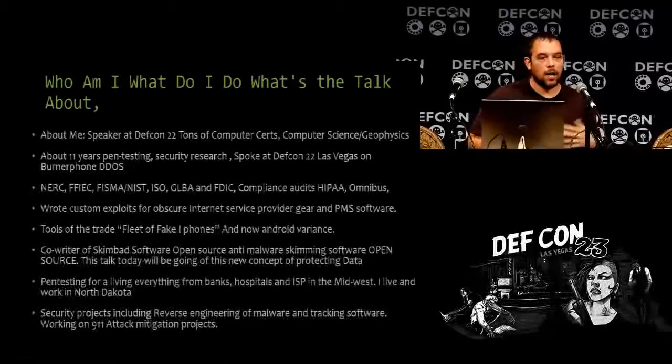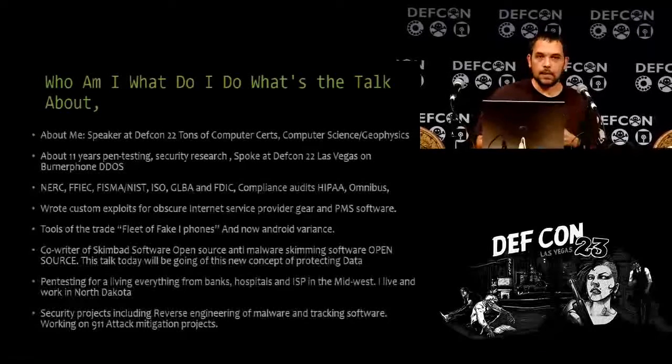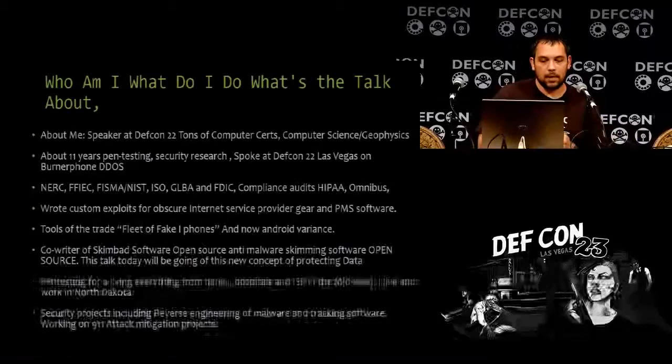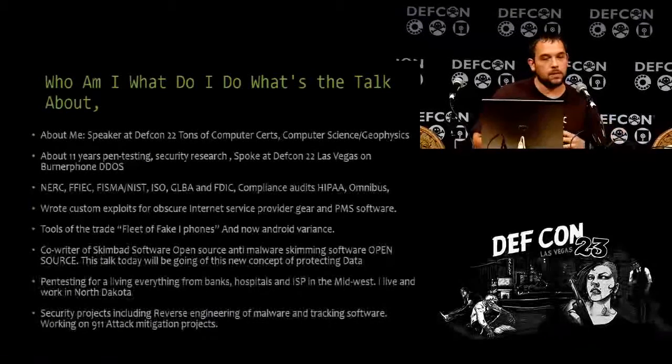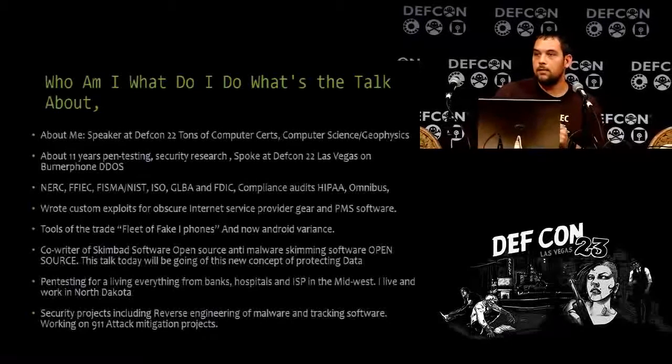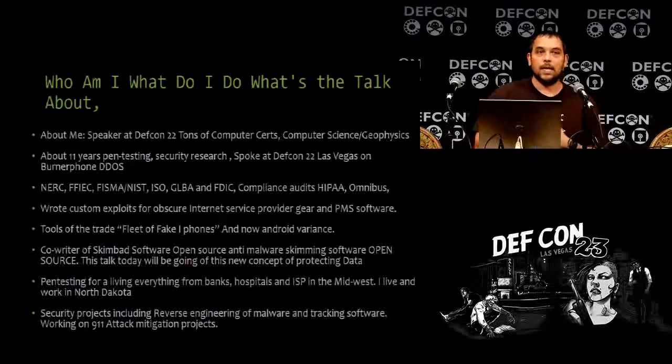I wrote custom exploits for a lot of obscure ISP gear — it's something that's neglected. A lot of people when they write exploits go for the 50,000 or 500,000 unit targets. It's nice to have exploits for more obscure gear. Does anybody here do pen testing for a living? It's really hard to find exploits for obscure gear, so it's nice to have a community for that.